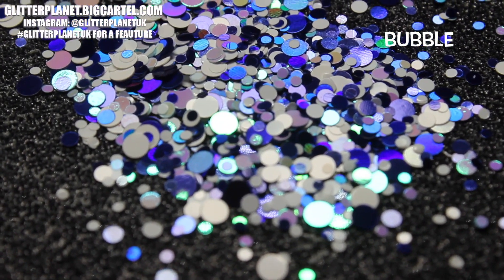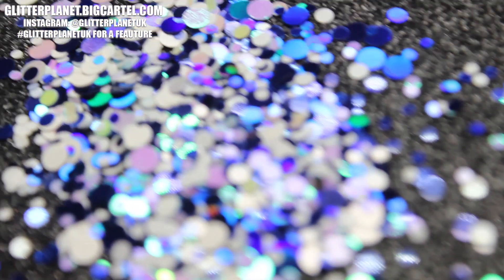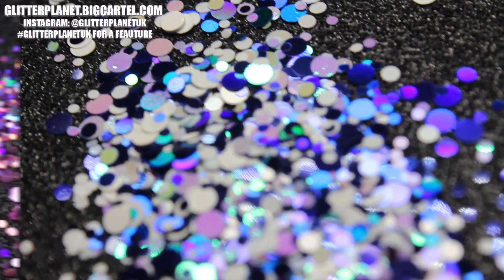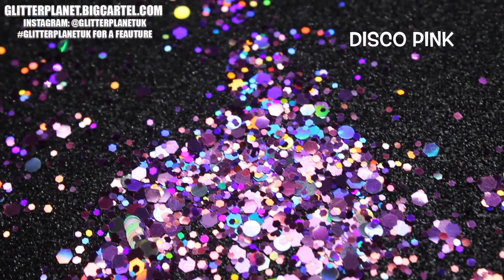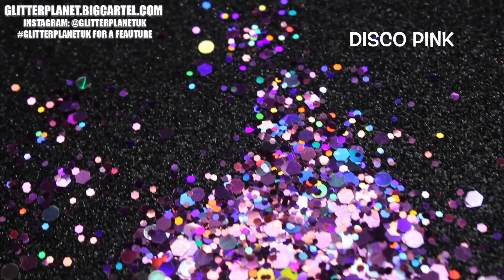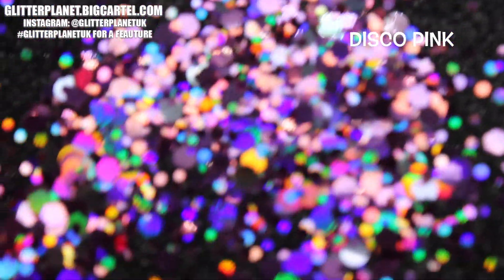Seriously guys, in person they are absolutely stunning. It is so hard to get the beauty of glitters on camera, but I tried my best. I hope you enjoy this little clip!